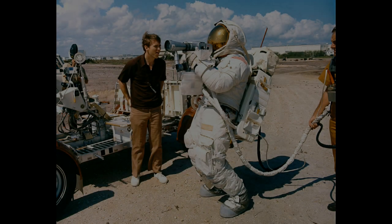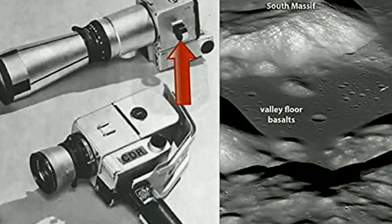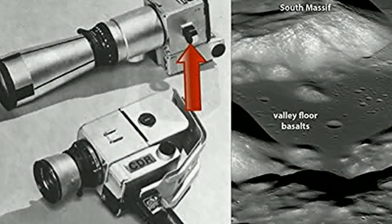The astronauts practiced hard with these modified Hasselblads and had their efforts in training assessed and criticized. They even took the cameras on holiday with them for extra practice. In this Apollo 16 training photo, Charlie Duke is using the sighting ring on the side of the 500-millimeter camera to help him aim.